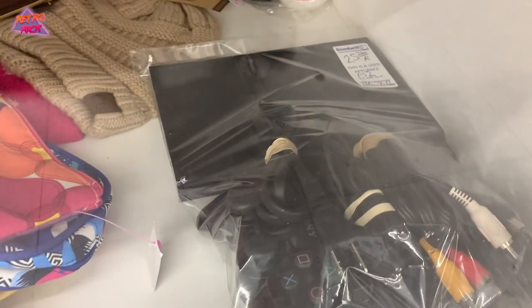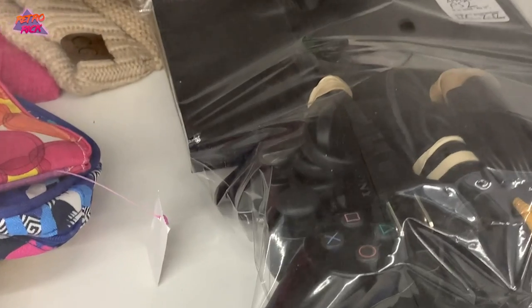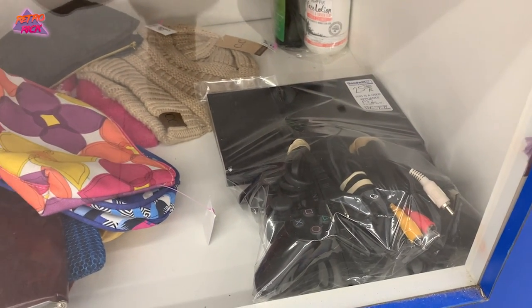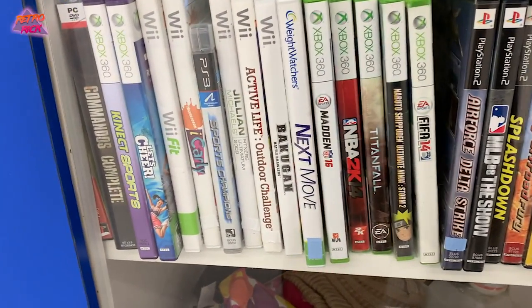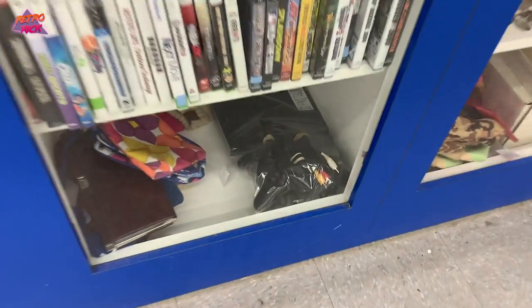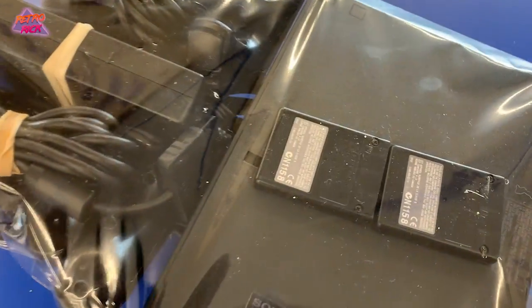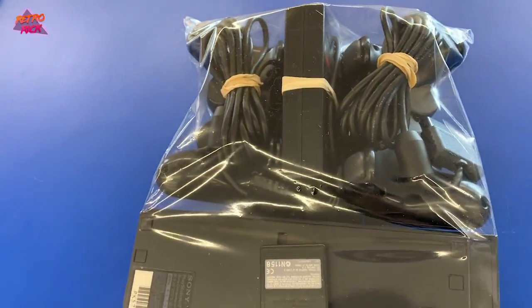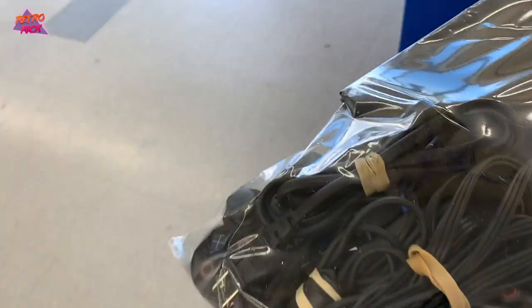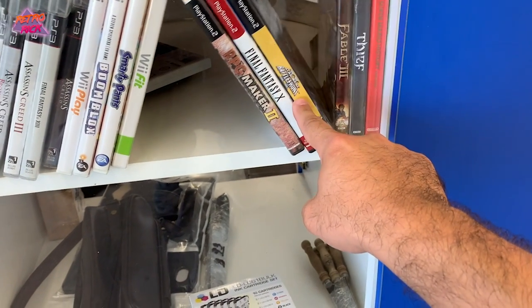Here is a PS2 Slim for $25.92. Looks like there are two controllers and it's in pretty decent shape. I'm going to see if they can get it out so I can take a look at it. There are a couple of games too, but I don't see anything worth picking up in there. I asked the staff to get it out for me and grabbed it along with three games.